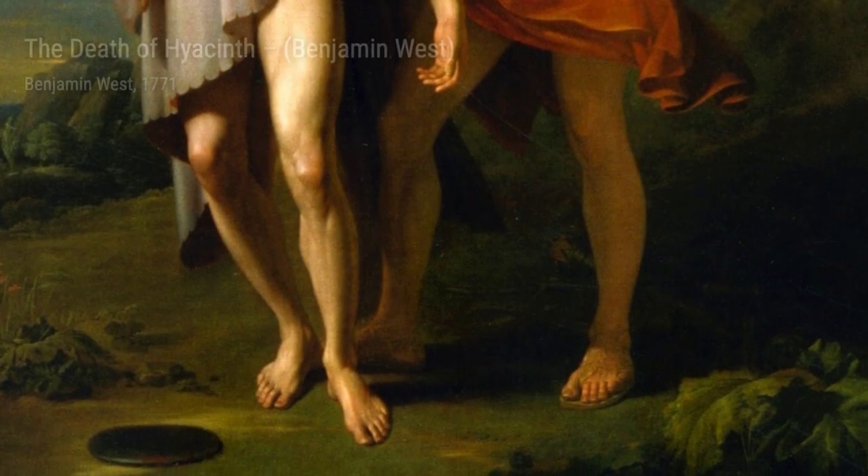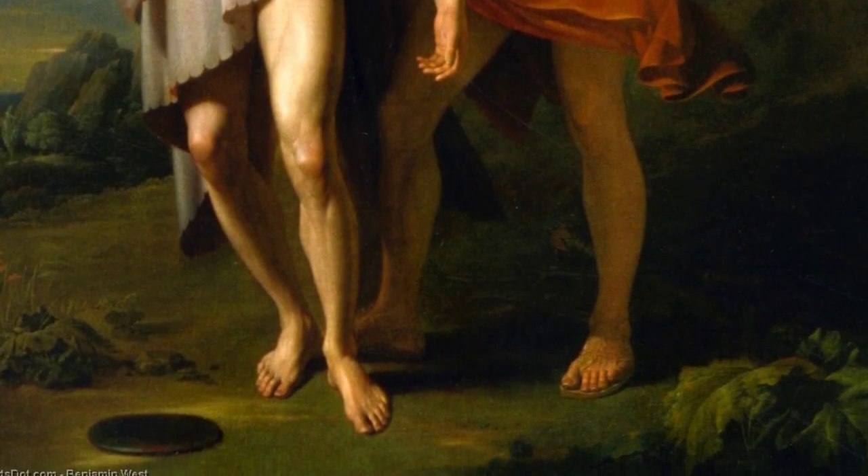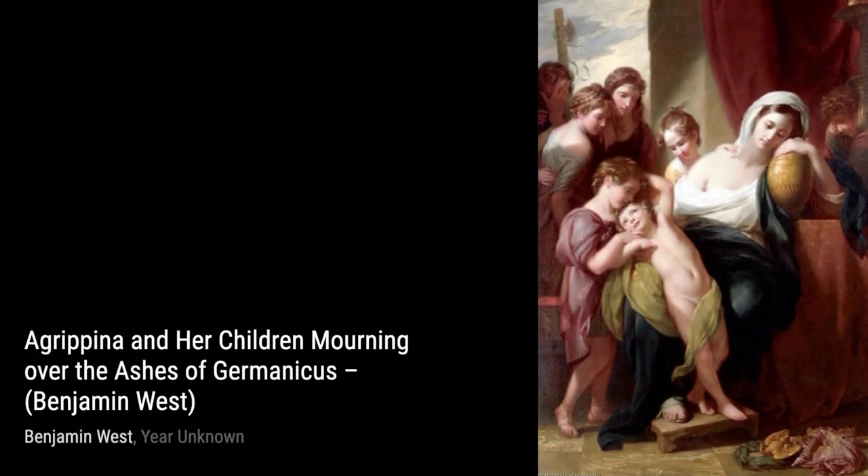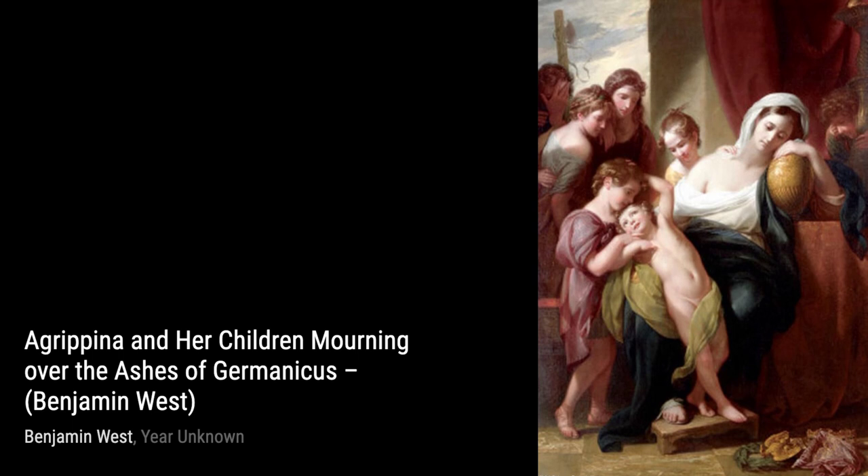Moving on, we have Queen Philippa interceding for the lives of the burghers of Calais. This historical scene depicts Queen Philippa's compassion and plea for mercy, capturing a powerful moment in history.